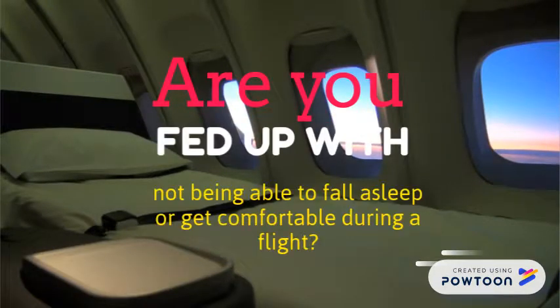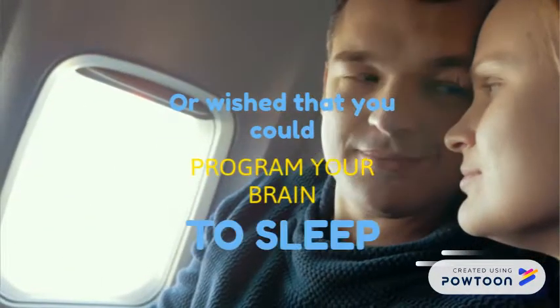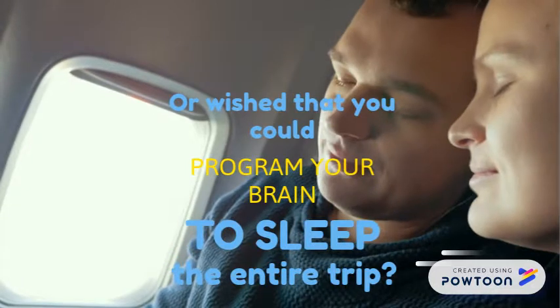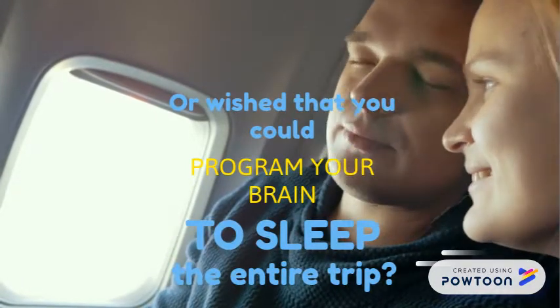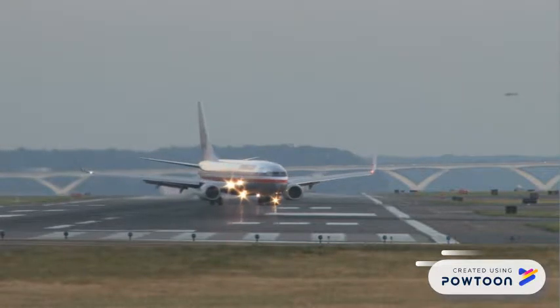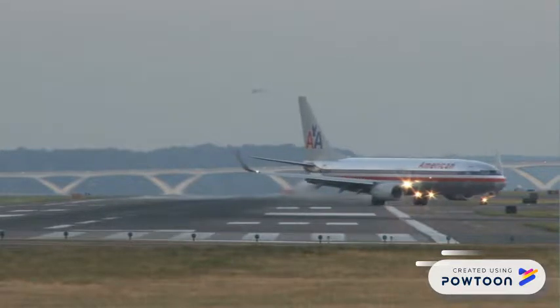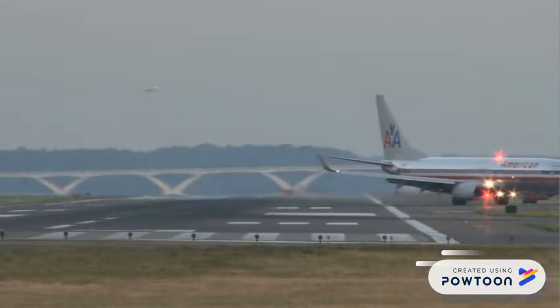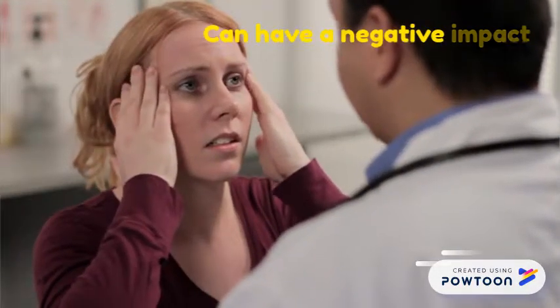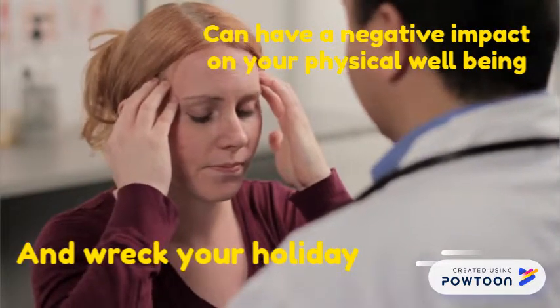Are you fed up with not being able to fall asleep or get comfortable during the flight? Or wish that you could program your brain to sleep the entire trip? Flying is becoming increasingly popular in society today. However, it can be an unpleasant experience if you're unable to relax. This can have a negative impact on your physical well-being and wreck the start of your holiday.